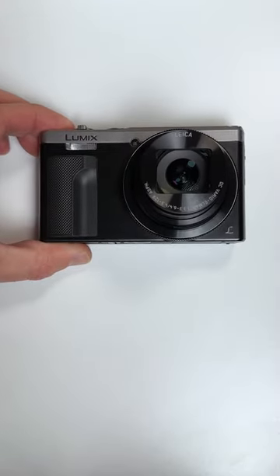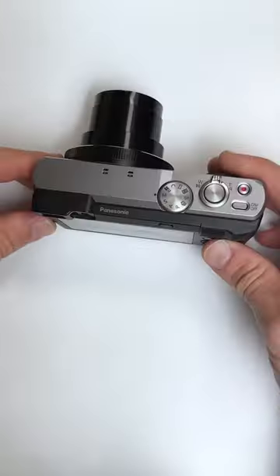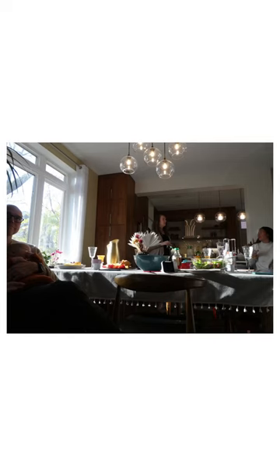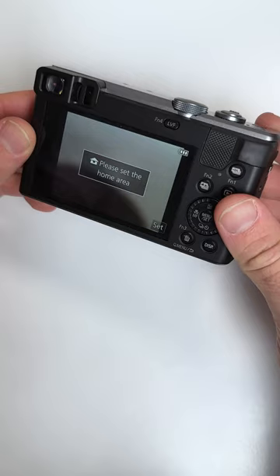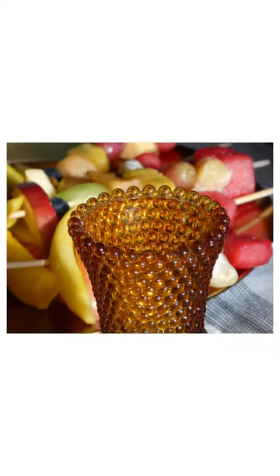Next we have the Panasonic Lumix DMC ZS60, found for around $350. It has an 18.1 megapixel sensor, 30x zoom, built-in flash, and even 4K video recording at only around a half inch larger than the PowerShot.